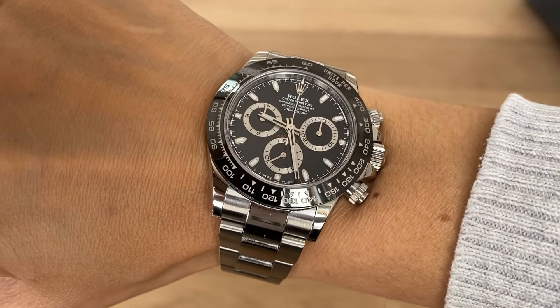Regarding the Cerachrom Daytona, we can certainly say that since the moment of its launch its value has always been higher than the retail price — that's quite normal for sports stainless steel Rolex watches. But in this case the value was much higher. One year ago its cost was around 20,000 euros, and now you pay 28,000 to 30,000 euros. Impressive, isn't it?